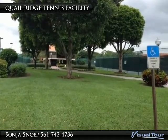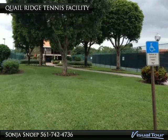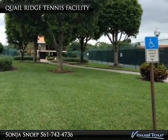Quail Ridge Country Club has a very active tennis facility where you can join in and play some competitive tennis matches.